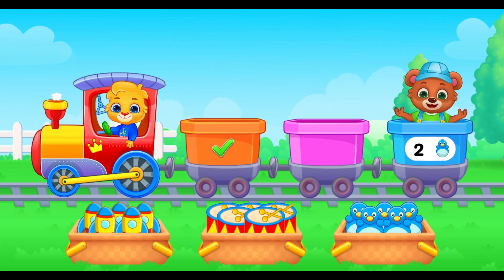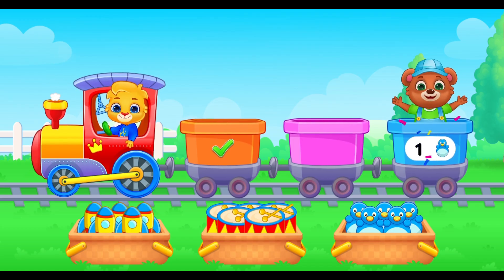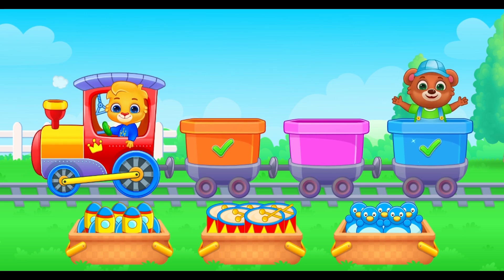Next, the number 2. Help me load the train. Here are two little toy penguins. 2, 1. Perfect. Thank you for helping me.